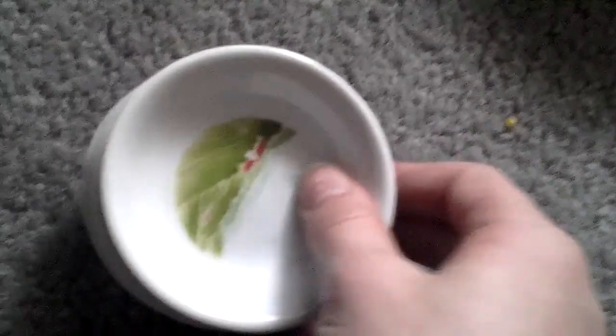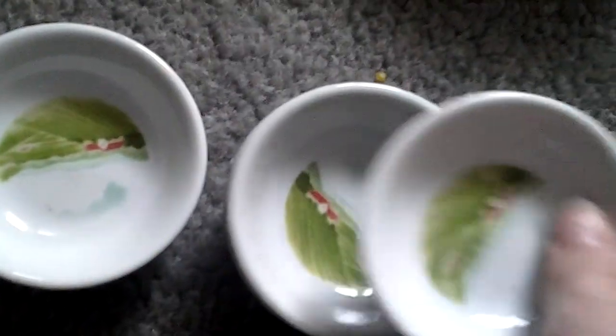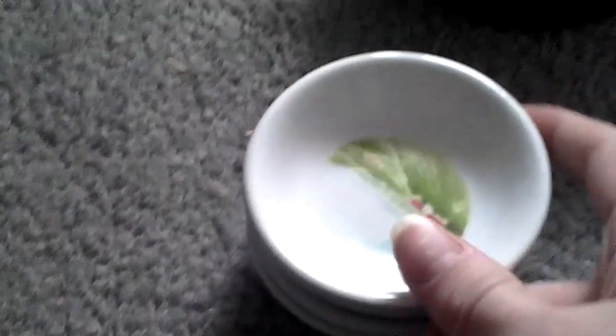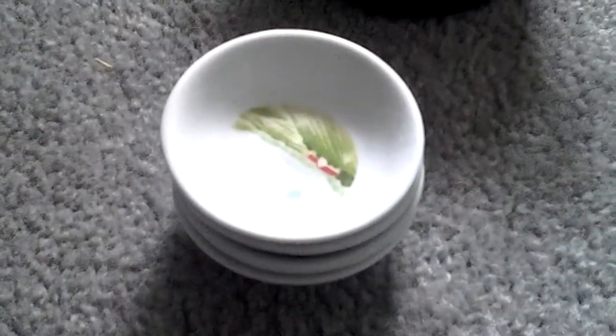Next I got four of these little dishes. They're very cute and I thought they were just the perfect size for the perfect amount of seeds for them. I got these from the Goodwill and they were a dollar for four — very healthy for my pets.